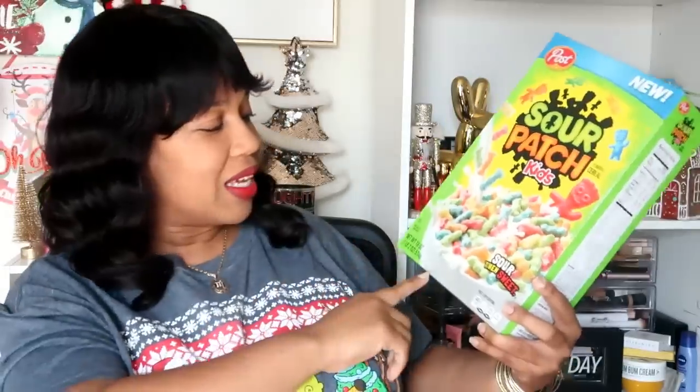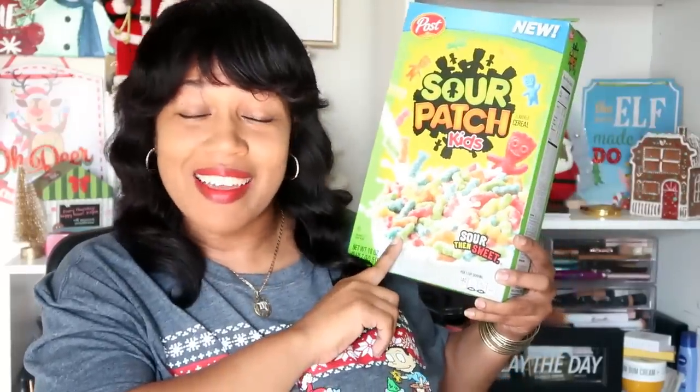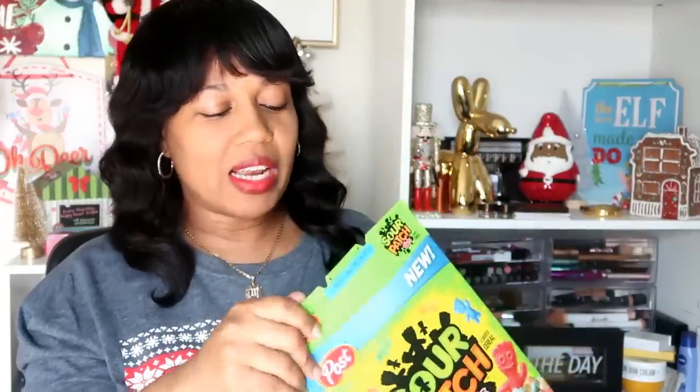Oh my goodness, that was so nasty. I hate to say that because I love candy, but everything does not need to be a cereal. They say sour and then sweet — oh no, no, no. I can't even explain it. They tasted sour when I started chewing them and then the aftertaste, combined with the milk, it tasted like sour milk — like a bad batch of milk. I will not be eating these again, maybe without milk, but with milk? Horrible combination.